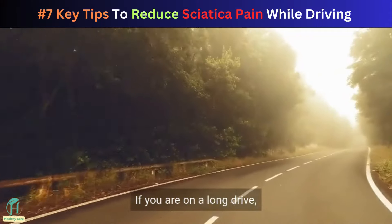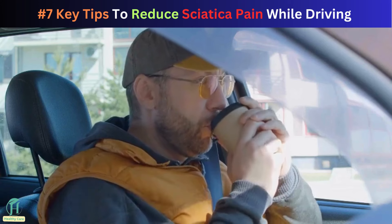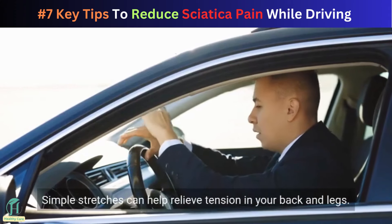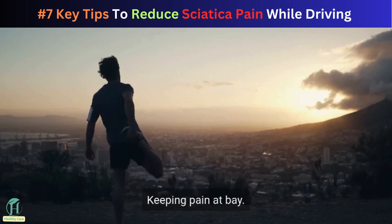Take breaks regularly. If you are on a long drive, make it a habit to stop every hour or so to stretch and move around. Simple stretches can help relieve tension in your back and legs, keeping pain at bay.